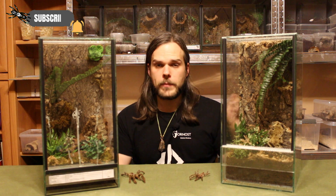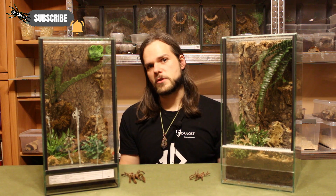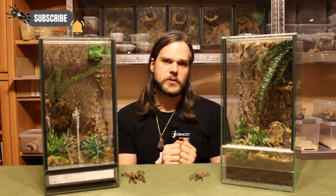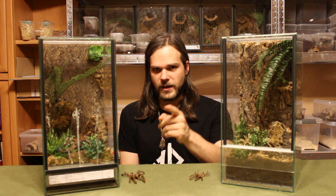So there you go — some facts about Poecilotheria which you may or may not have known. If you like what you saw, like the video, subscribe to my channel and ring the bell. Leave a comment and let me know what you like, what you don't like, and maybe some improvements to the channel. We'll see you in the next video!